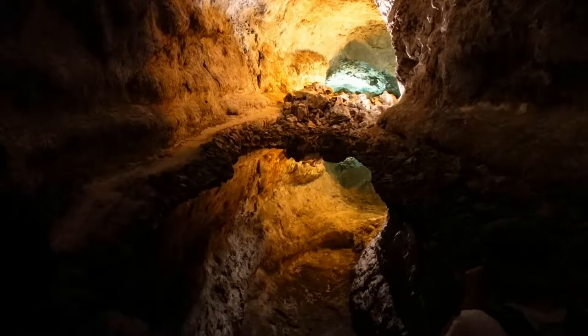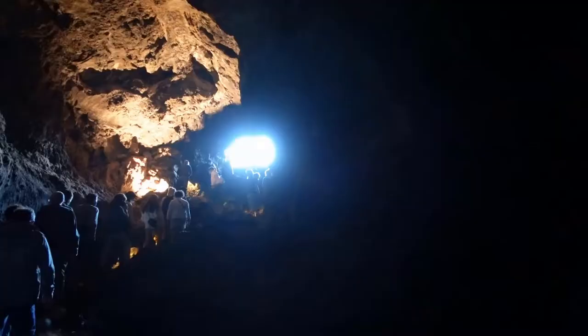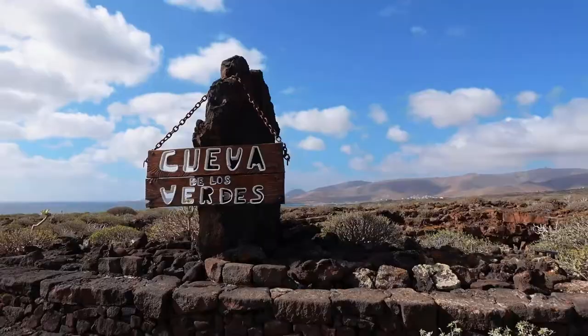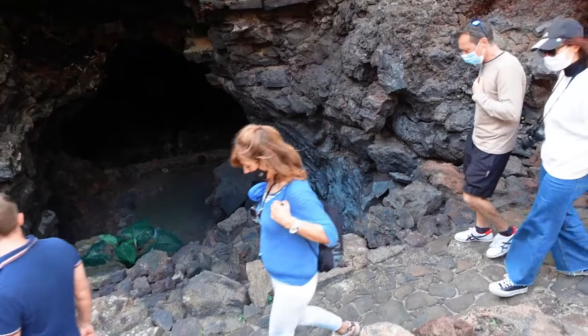There's light in the lava tube at the moment. Let's go in now.